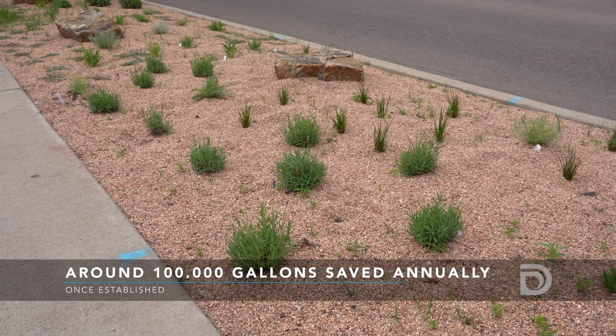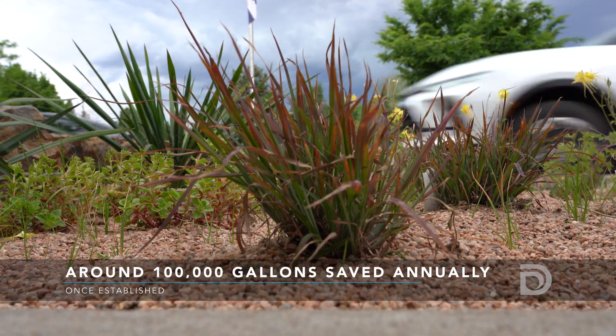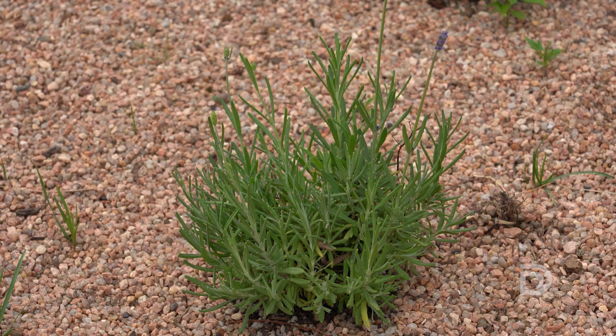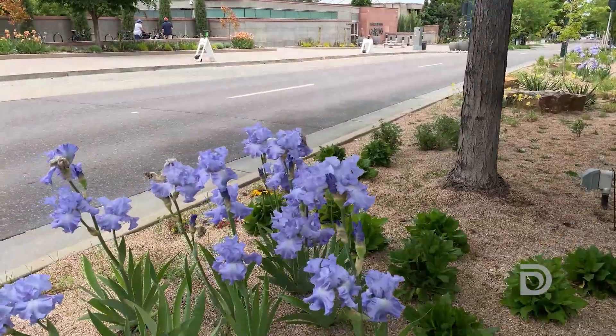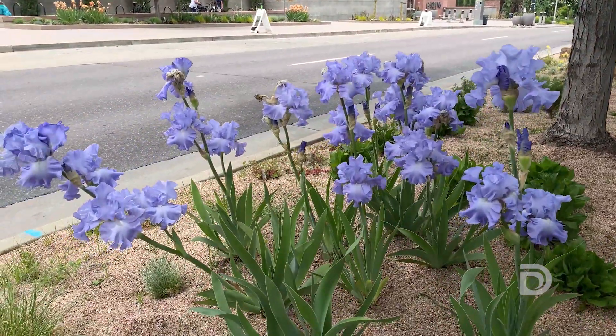One, because of course we want to save water, and we also want to highlight native and adaptive plants that will perform really well here. There are a great variety of plants in this turf replacement garden that will give us incredible flowers and blooms all the way through spring through the late summer.